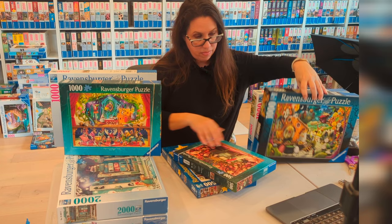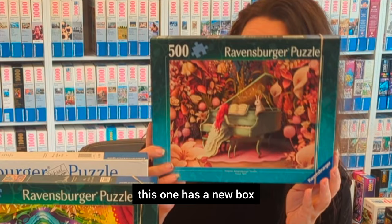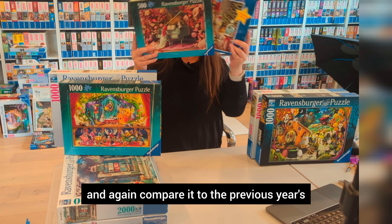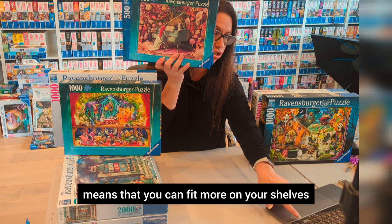Going back to 2024, we have Rabbit Recital. This one has a new small box, and it also has a new number which starts with 1-2-0-0, which is really the new numbering system. This one is a beautiful image that is not very busy and not very difficult, even if there is a lot of pink around here. Compared to the previous year's box, it's a much smaller box, which means you can fit more on your shelves and you don't need as much space.